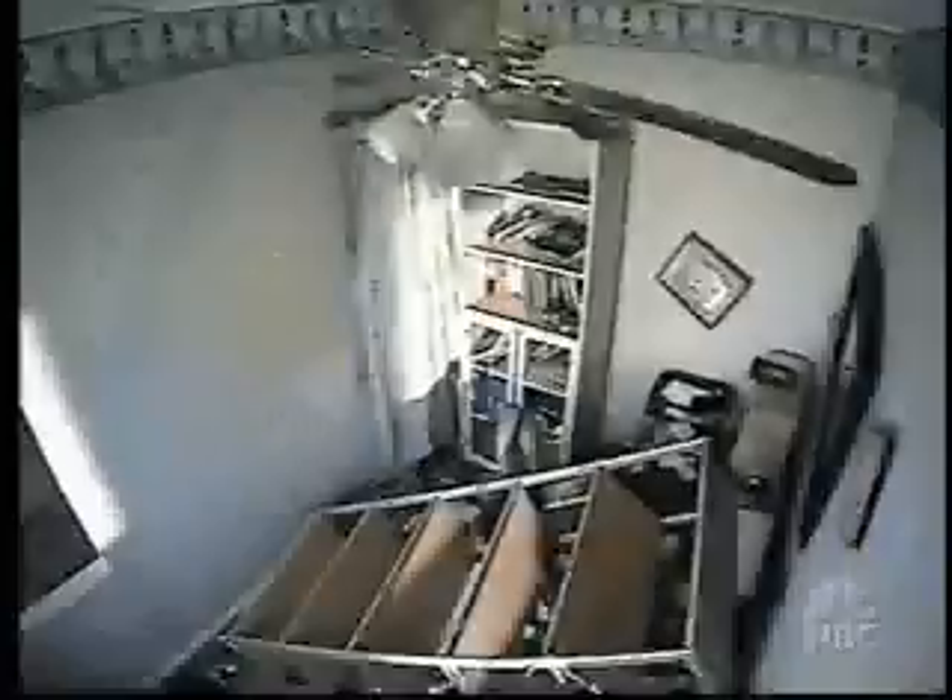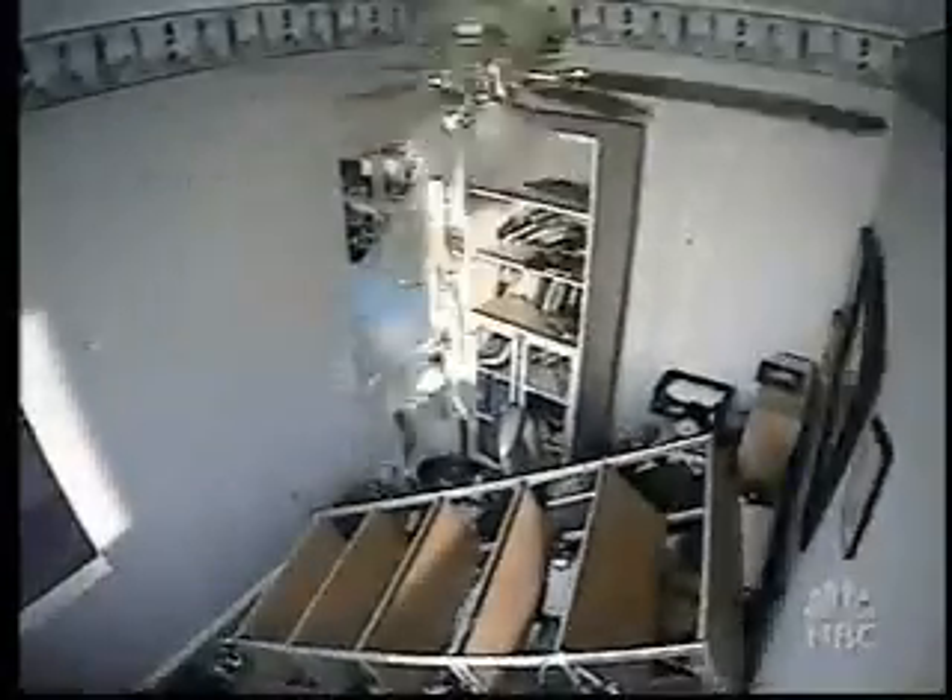Scary, no doubt about it. But if you take the steps to be prepared, you can avoid a scene like this from rocking your world if the big one comes knocking on your front door.